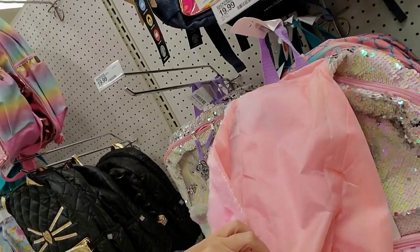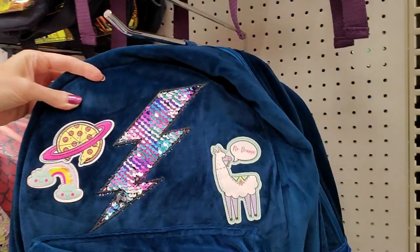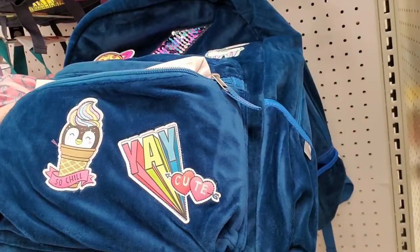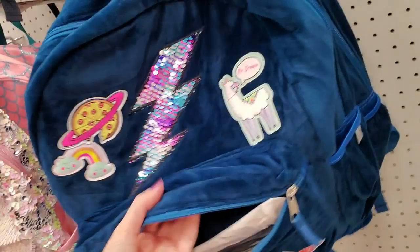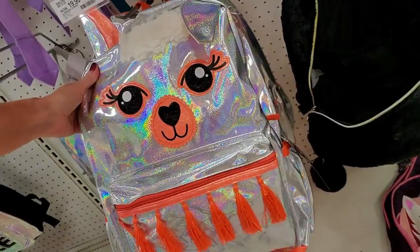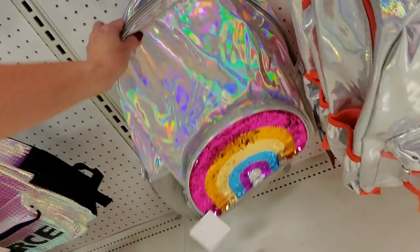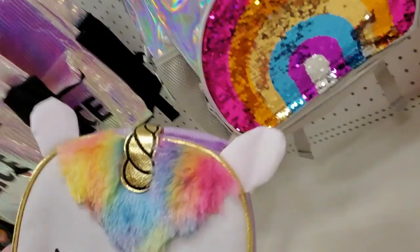Somebody's pulled one out — it's really soft. The only bad thing is you're not going to be able to wash it. Now this bag is cool — it's blue velvet with little stickers: a pizza, Saturn, a rainbow, a mermaid sequin lightning bolt, and a 'No Drama Llama.' It's only $19.99 and I want it. They have a black velvet one too with stars on it. And here's a psychedelic llama with tassels, and another holographic bag with mermaid sequins on the bottom.